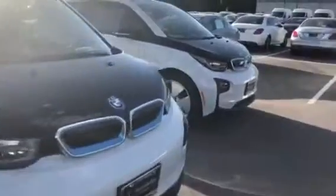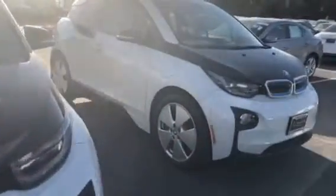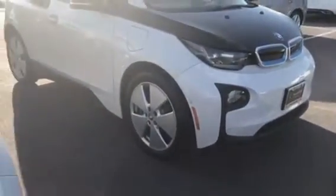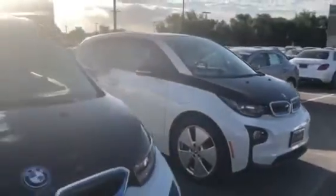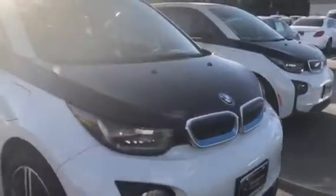So this one has that wheel option, and it also has the keyless entry. The other i3 option has those wheels but does not have the keyless entry option. But they are both the same exact color combinations.